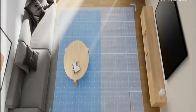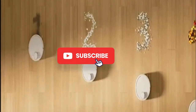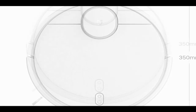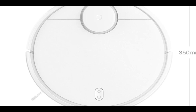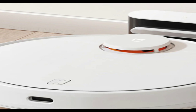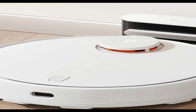The Xiaomi Mijia 3C Robot Vacuum Cleaner Mop features advanced LDS scan technology, powerful suction of up to 4000 Pa, and a cyclone suction system for maximum cleaning efficiency. The accompanying app allows you to conveniently plan out your cleaning schedule, and the powerful mop function ensures that your floors remain shiny and spotless.